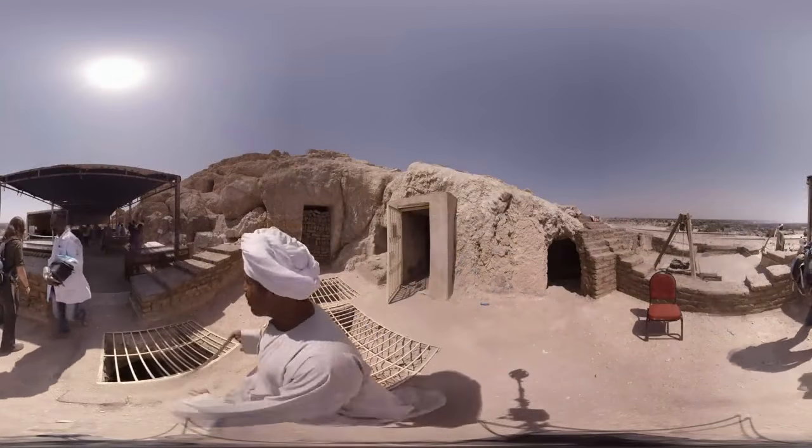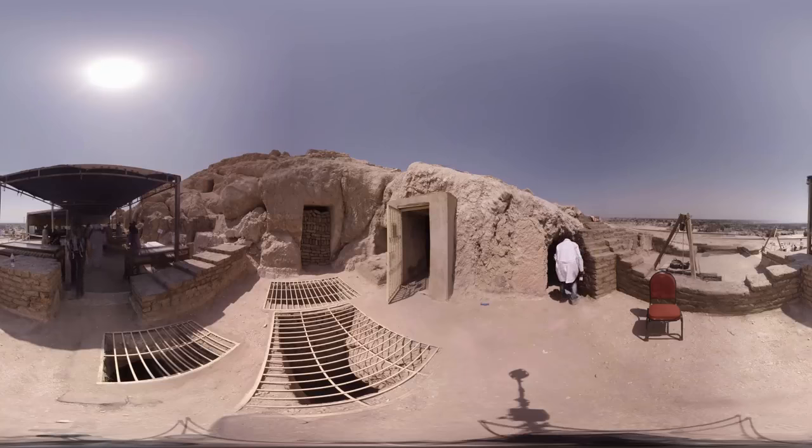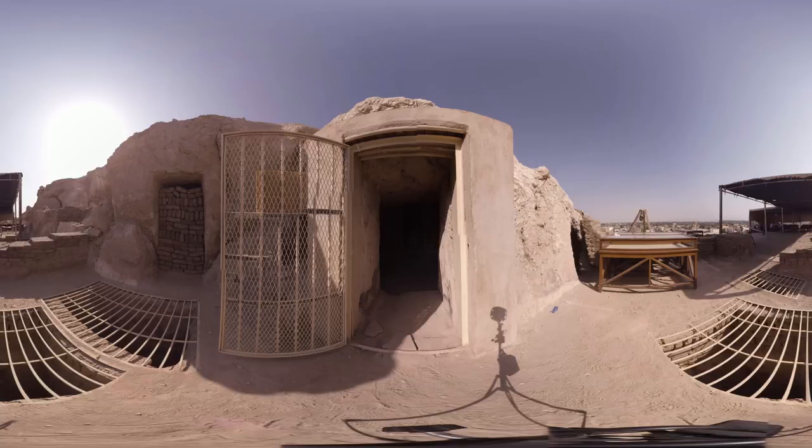The journey begins at this unassuming doorway cut into the chalky rock. Egyptian archaeologists have just recently discovered this tomb, and you and I are some of the first members of the public to see it.